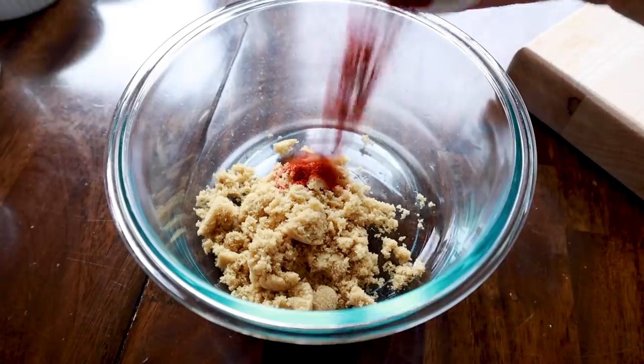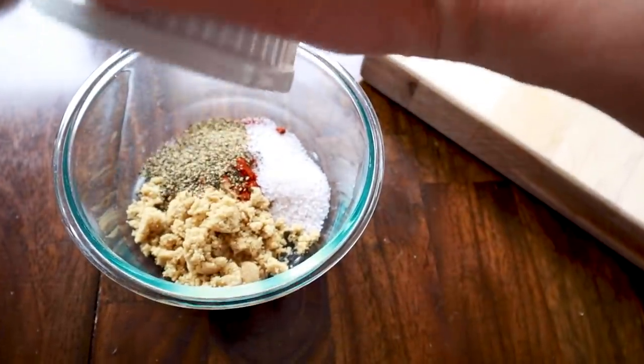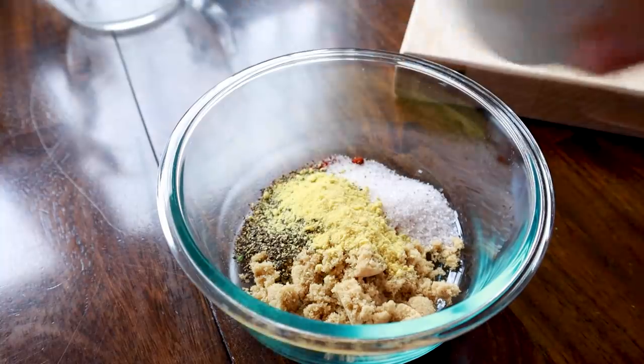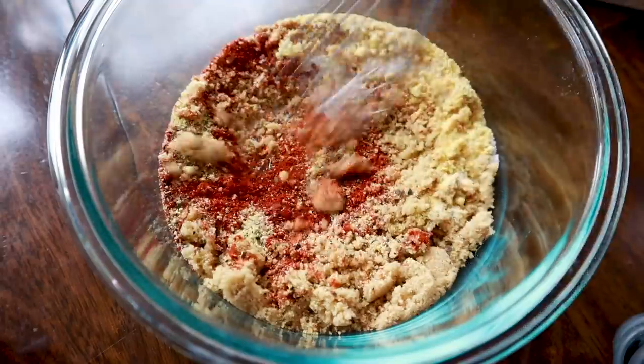Now for the rub: two tablespoons of brown sugar, one tablespoon of paprika, two teaspoons of kosher salt, one and a half teaspoons of black pepper, one teaspoon of ground mustard, half teaspoon of garlic powder, and a half teaspoon of onion powder. Then whisk that all up.